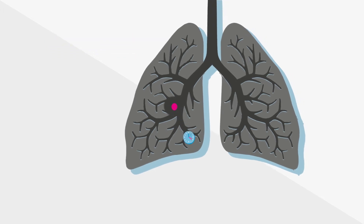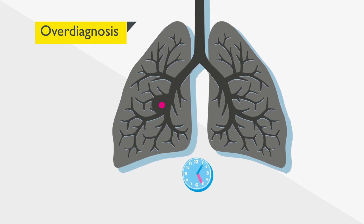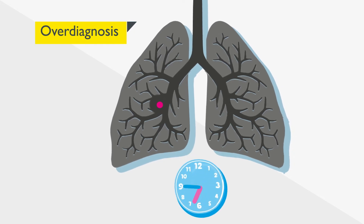Occasionally, a CT scan will find a lung cancer that would not actually have caused the person harm during their lifetime. These instances are uncommon, but they could lead to a patient having unnecessary treatment.